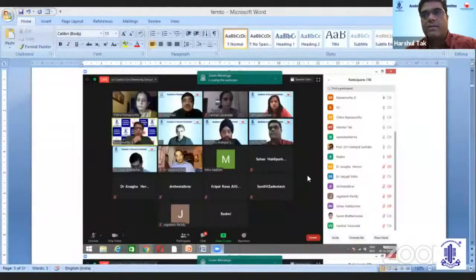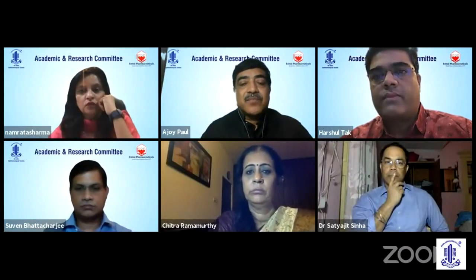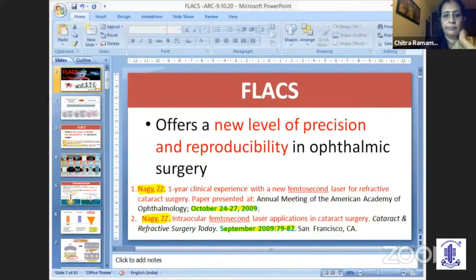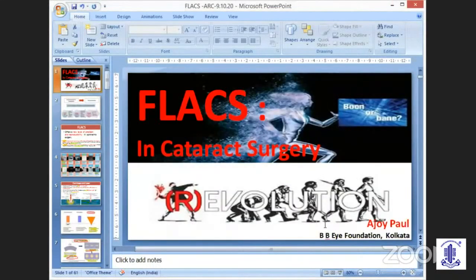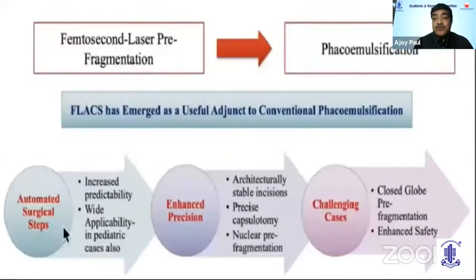I think I'm audible. I've been speaking on FLACS in cataract surgery — the femtolaser-assisted cataract surgery. What I call it is a revolution in evolution.